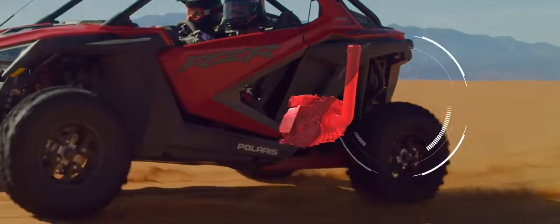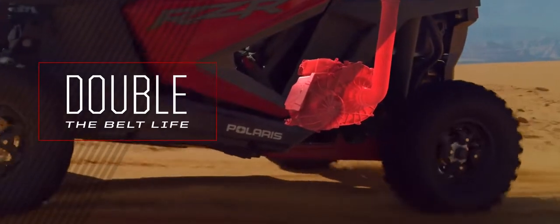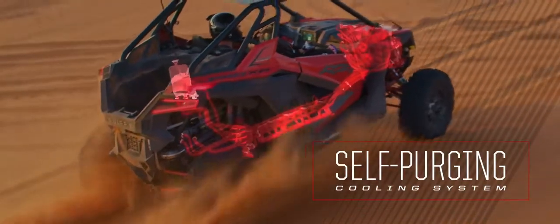The all-new primary clutch delivers double the belt life, and even the engine itself is more resilient thanks to the off-road-first self-purging cooling system.